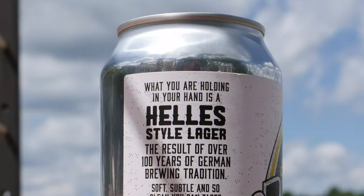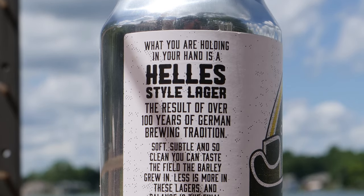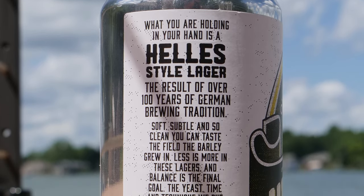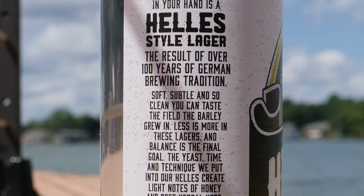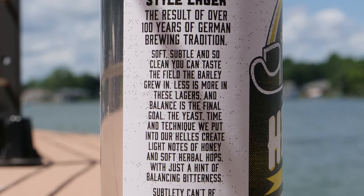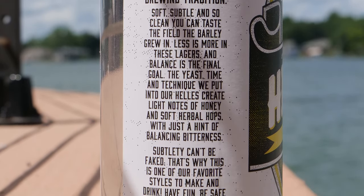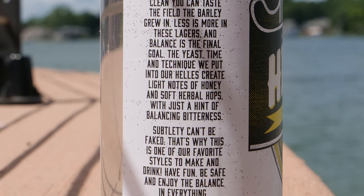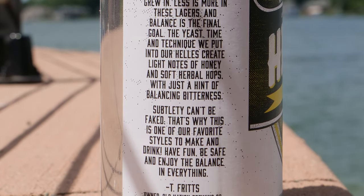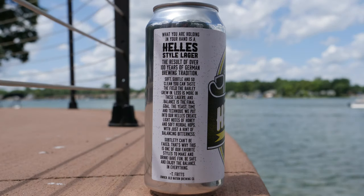On the side it says: what you're holding in your hand is a Helles style lager — the result of over a hundred years of German brewing tradition. Soft, subtle, and so clean you can taste the field the barley grew in. Less is more in these lagers and balance is the final goal. The yeast, time, and technique we put into our Helles create light notes of honey and soft herbal hops with just a hint of balancing bitterness. Subtlety can't be faked — that's why this one's one of our favorite styles to make and drink. Have fun, be safe, and enjoy the balance in everything. That is a quote from Travis Fritz, the owner of Old Nation Brewing Company.